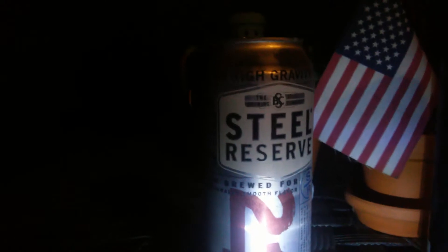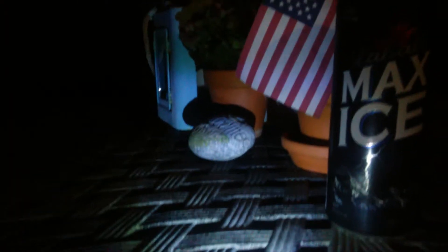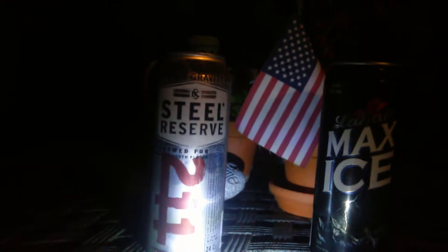Steel Reserve is a Miller Coors product I believe. It pretty much tastes like High Life with just extra alcohol flavor — corn, musty flavor.